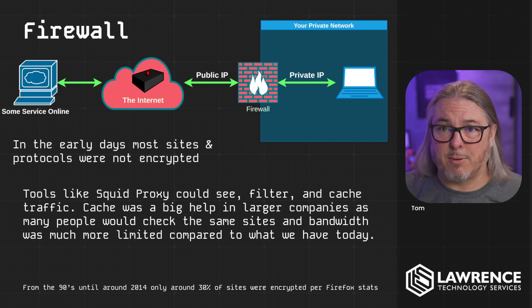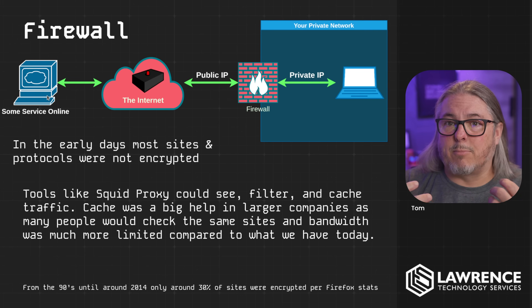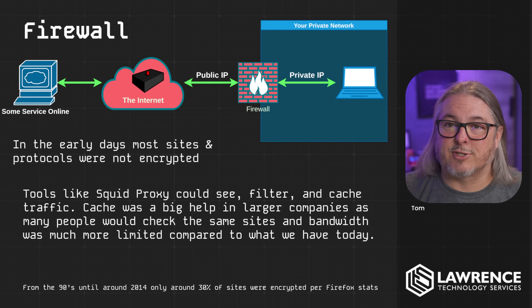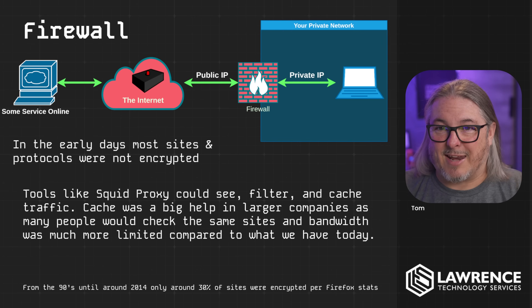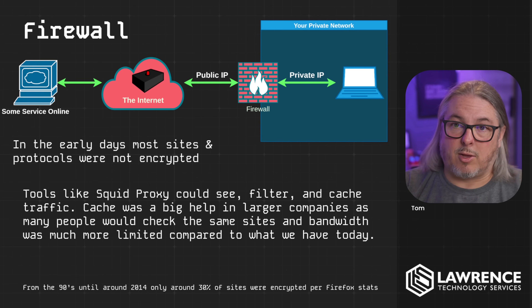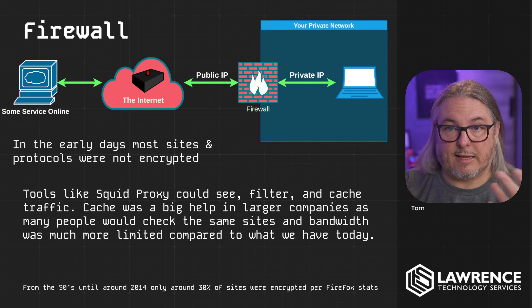Now let's get to how firewalls in their most basic form work. You have your private network, thanks to NAT, which allows the public IP to sit on the firewall. In the early days, most protocols weren't encrypted, so tools like Squid Proxy could see, filter, and cache traffic. Caching was a big help — back when I worked at a larger company, I set up a Squid caching server for a transportation provider with 10 dispatchers constantly checking the weather on only a fractional T1. We're less bandwidth constrained today, and with encryption, caching is not really a big deal anymore — there are only limited niche use cases for it.